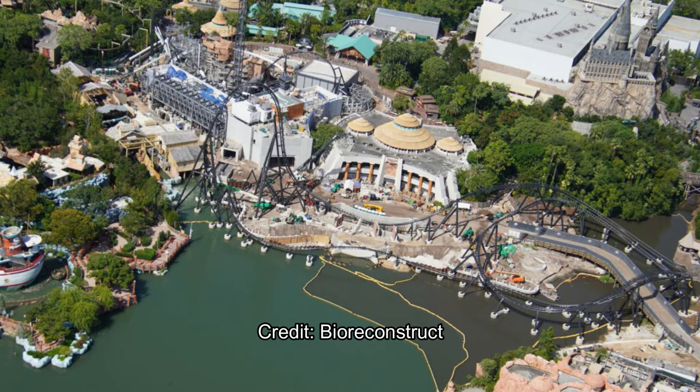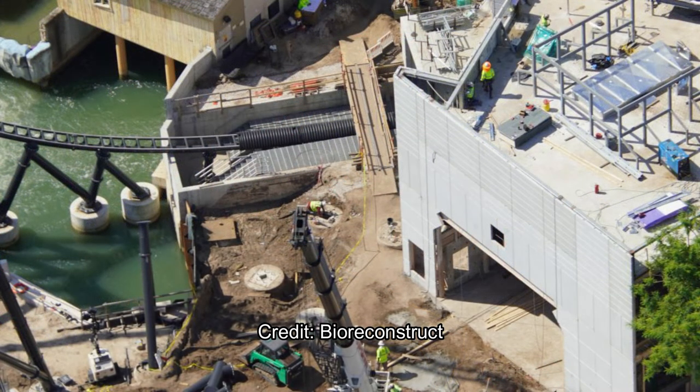Some significant progress has been made on the Velocicoaster here at Islands of Adventure at Universal Orlando. As you can see in this aerial shot, most of the track work is completed — they just have to finish the last segment into the station, which we'll see a little bit later.